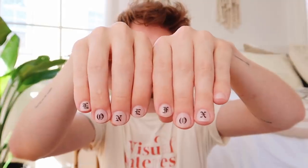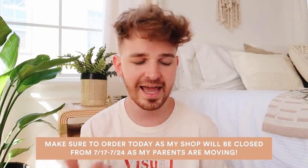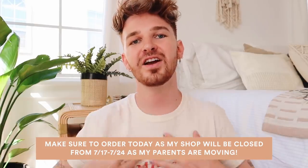A couple of random things — I have some new fun nails that say 'Lone Fox' on them. Also, the Visual Interest t-shirts are finally back in stock. Your shirt will not have a smear of white paint on it — that's just mine. It ranges in sizes from small to 2XL, and I'll link that below. But let's go ahead and get into the first space. At the end of this video I'll tell you how to submit your space for the series.